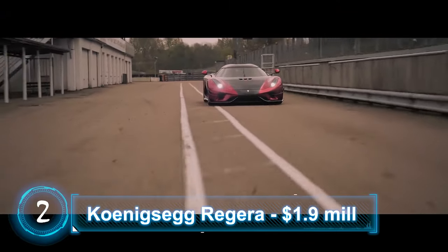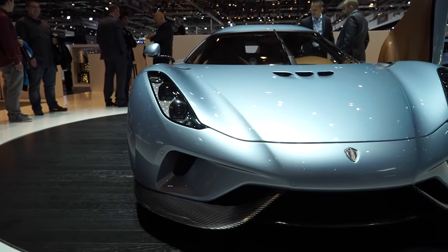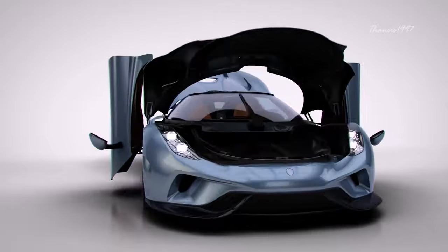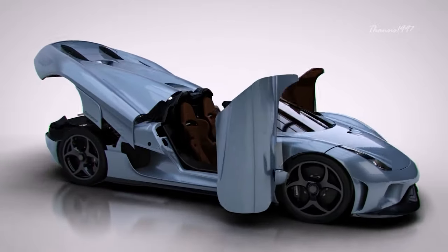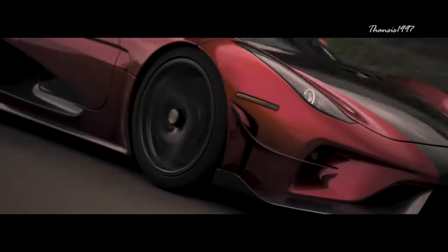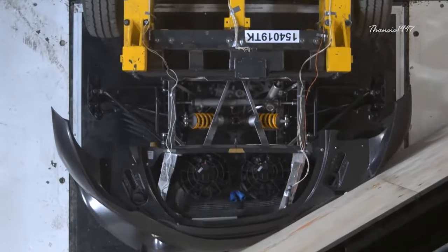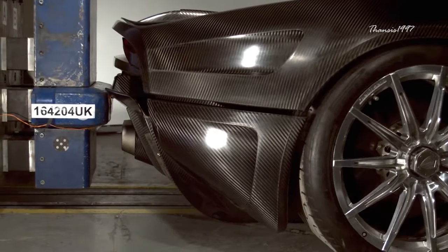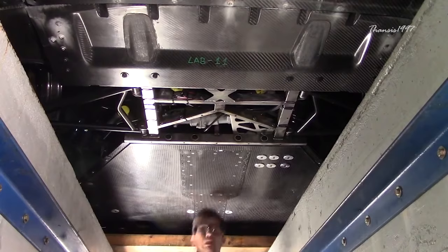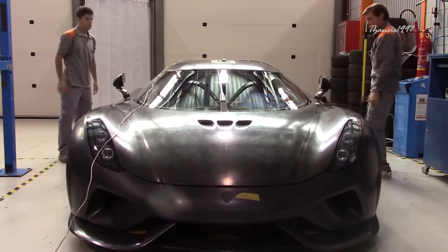Number 2: Koenigsegg Regera. If an automaker undergoes crash tests, it typically takes about a dozen cars to generate enough data for comprehensive ratings — meaning a dozen cars sent for destruction. For a niche automaker like Koenigsegg, those dozen cars represent almost the entire annual production, so it's not financially sensible. Koenigsegg uses only one car for every test and repairs it each time. Most damage occurs on the exterior panels, which are relatively inexpensive compared to the chassis and other components. There are no official safety ratings from NHTSA or Euro NCAP.